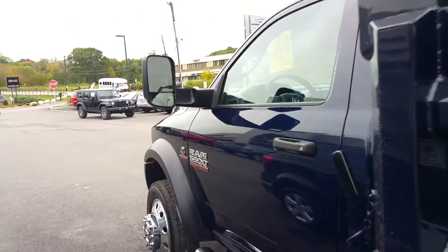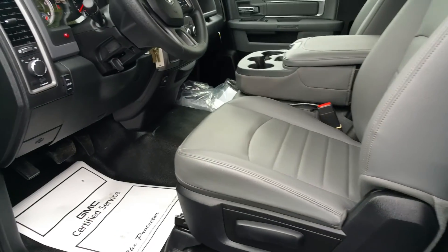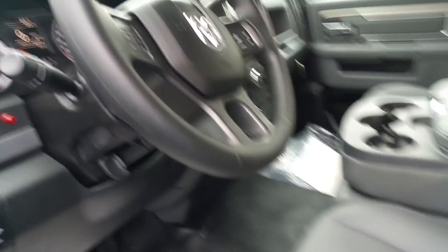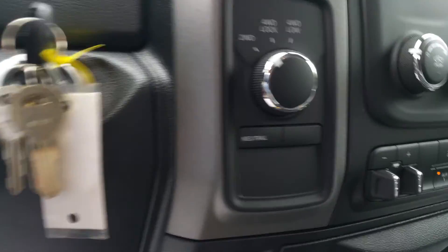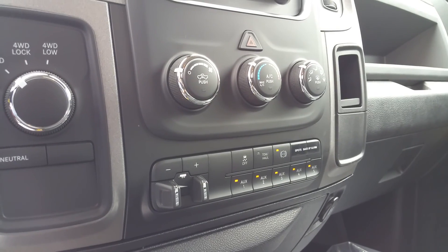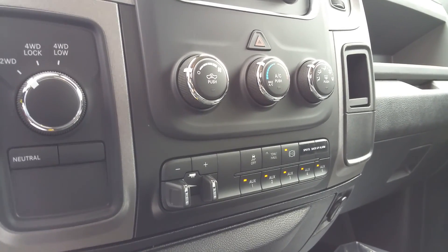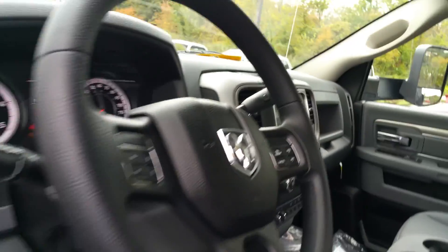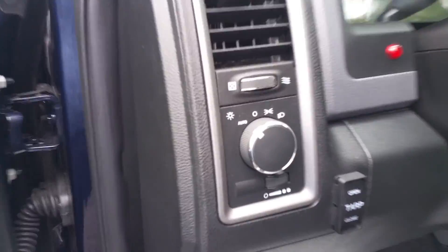They did a great job with this truck. Let's take a look inside. Vinyl interior, 40-20-40 split bench seat, shift-on-the-fly transfer case, five auxiliary switches with a diesel exhaust brake, built-in trailer brake controller, automatic headlights.